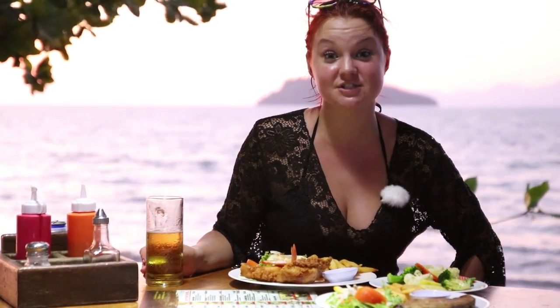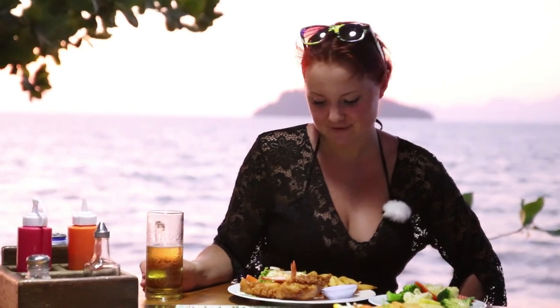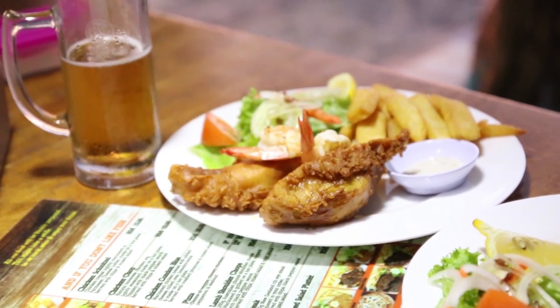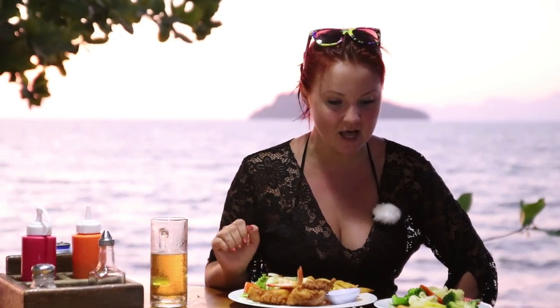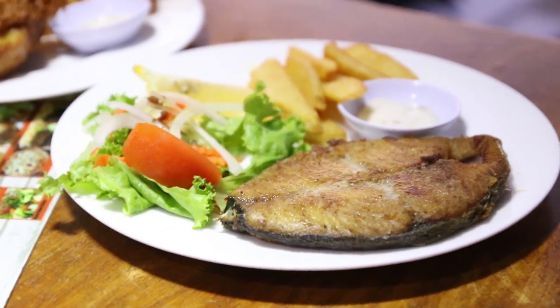The sun is setting and we just received our dinner, so we're having dinner with a view. I got my deep-fried snowfish with fried prawns, chips, and salad, and we have the fried mackerel for Jax. Looks delicious — let's dig in!